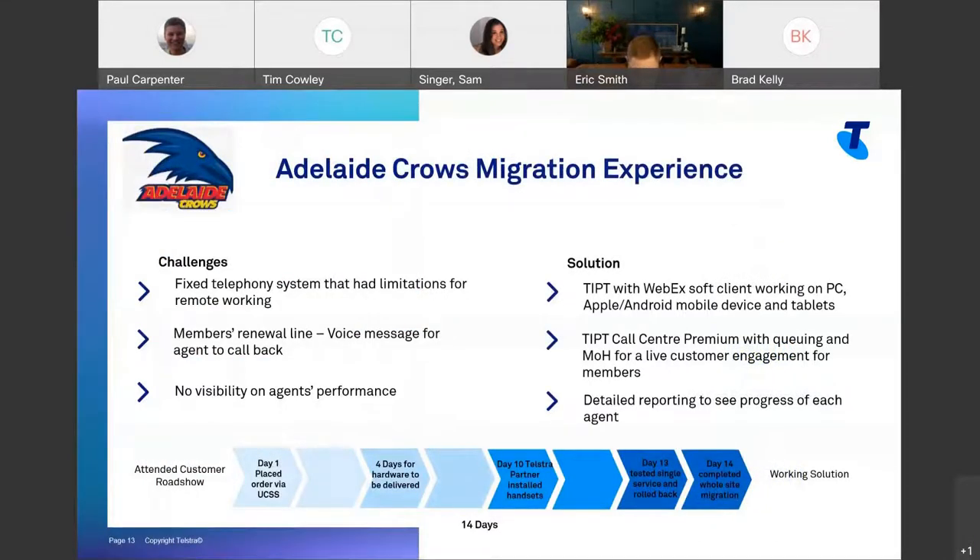Let me give you a real-life example: the Adelaide Crows. On August 10th, we launched this capability into the UC self-service portal. The Adelaide Crows came to the session — they had an aging PBX system that still worked but had limitations in the current COVID environment. They had no ability to work from home, no soft clients. When everyone got sent home, their business stopped. When members called in to do renewals, they had to leave a voicemail that was picked up by an agent and called back — no live interaction. The organization also had no visibility of what agents were doing from a telephony point of view.